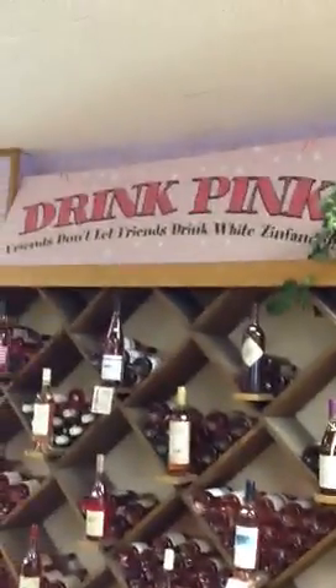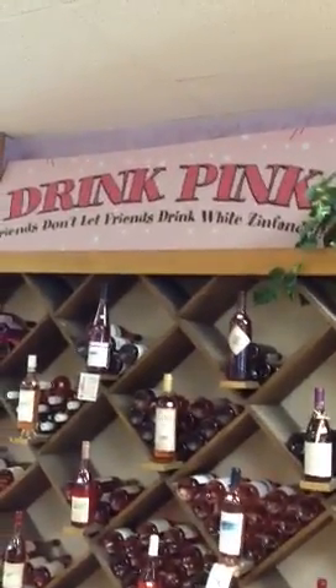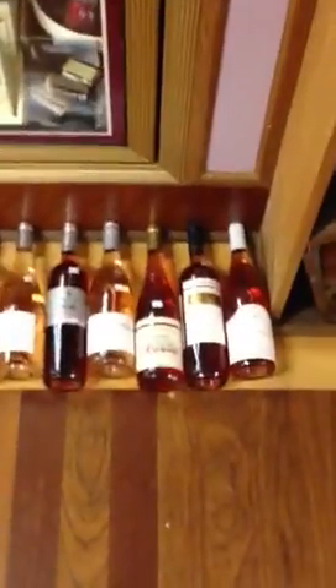Everybody kind of lets me know that they think rosé is kind of bad — which it's not. We definitely say you've got to drink pink. Nothing at all like White Zinfandel wines.